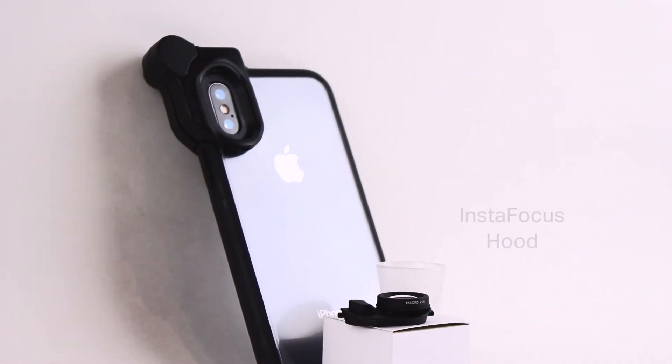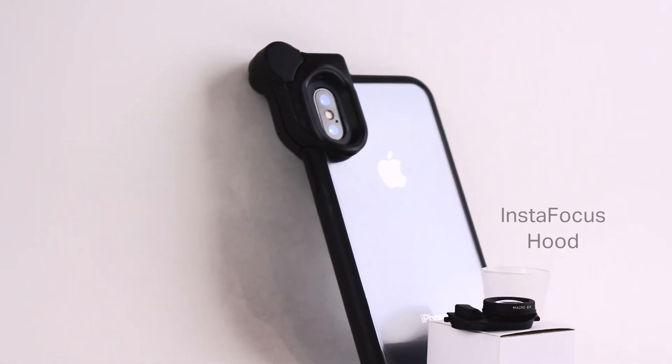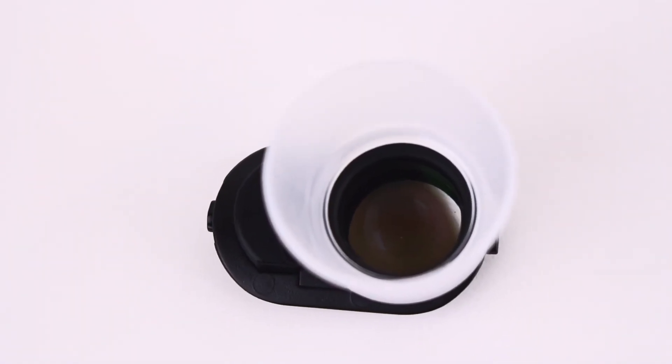Also included is our InstaFocus hood, which is used to collect and diffuse light while being a great tool to help you focus on your subject.